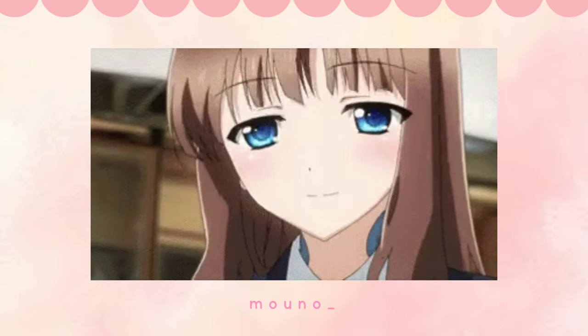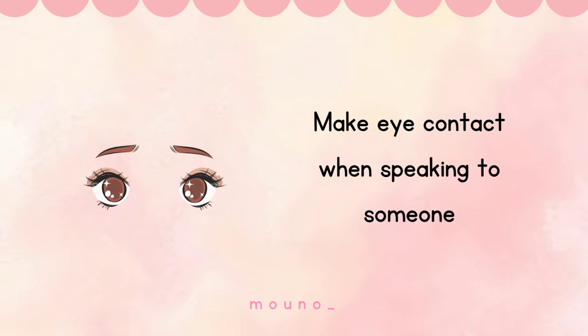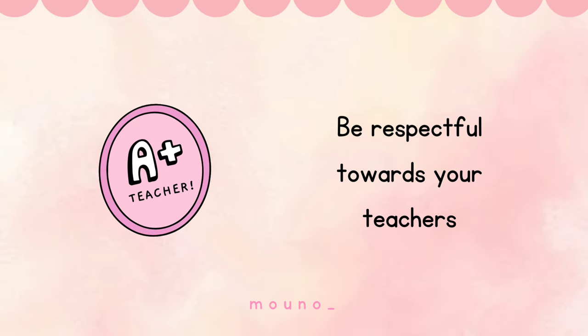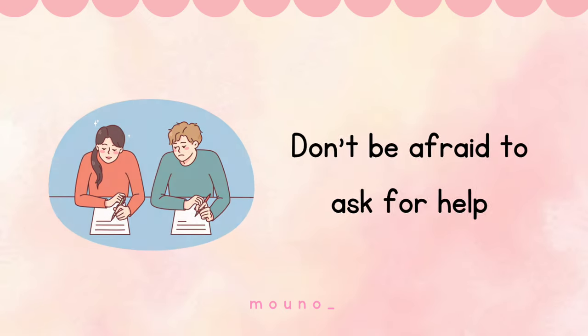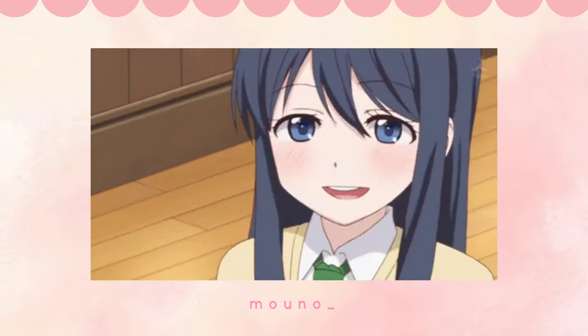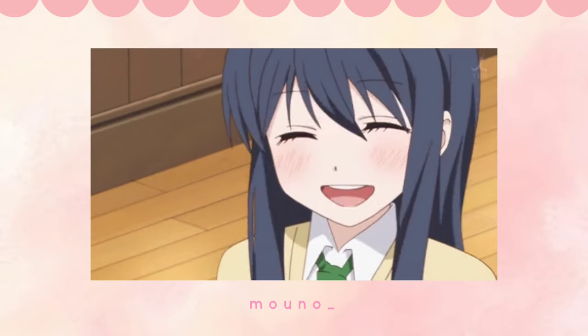Last of all, slay the day with a smile. Make eye contact when speaking to someone. Be respectful towards your teachers. Help your classmates when they need you and don't be afraid to ask for help. Keep your head up, be confident, and slay the day with your natural beauty and nice personality.